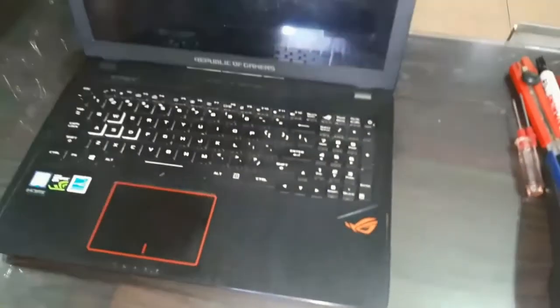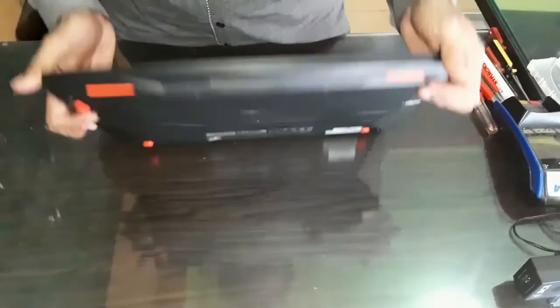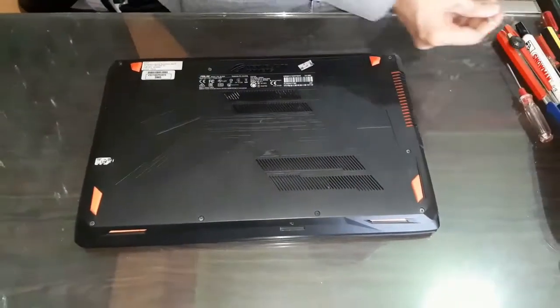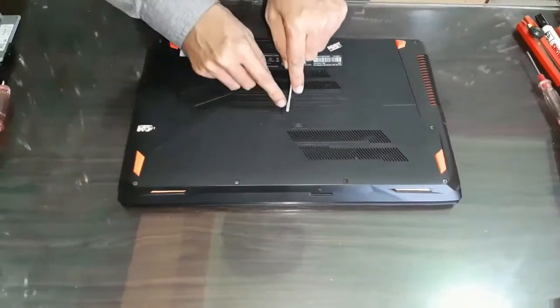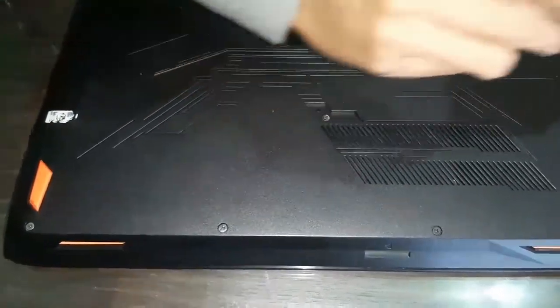Here's the laptop — you can see the Core i7 logo, there's the GeForce logo, and the gaming logo. ROG DL553. This is truly an impressive laptop, and it's quite durable too. Let's open it up.